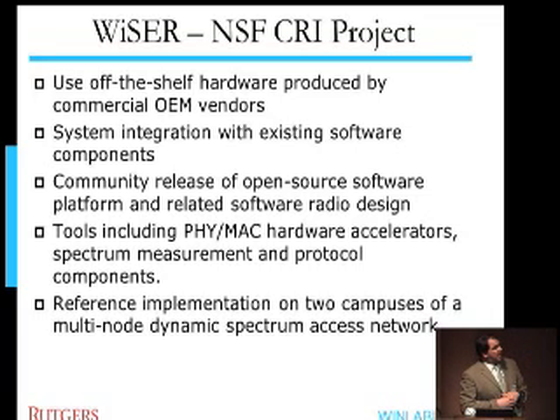The main goals are listed, and arguably the most interesting part is the last bullet: the reference implementation and deployment of these platforms on the campuses of various locations — as many as we can afford — and doing real dynamic spectrum access experiments and data collection in a real environment.